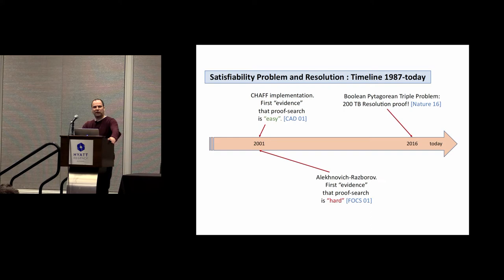Fast-forwarding to the 2000s, something a little paradoxical happened. On one hand, people were building practical systems working quite well — the 2001 chaff implementation gave the first evidence that finding proofs in resolution was relatively easy for real-life and industrial instances. But at the same time, theoreticians gave the first evidence that the proof search problem for resolution has to be hard in a complexity-theoretic sense.